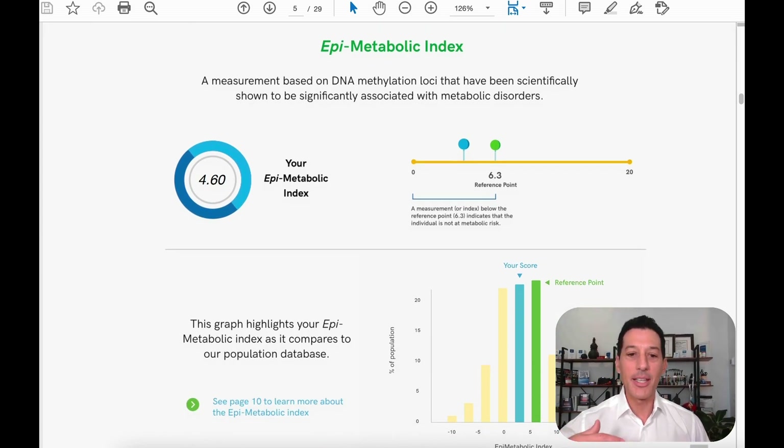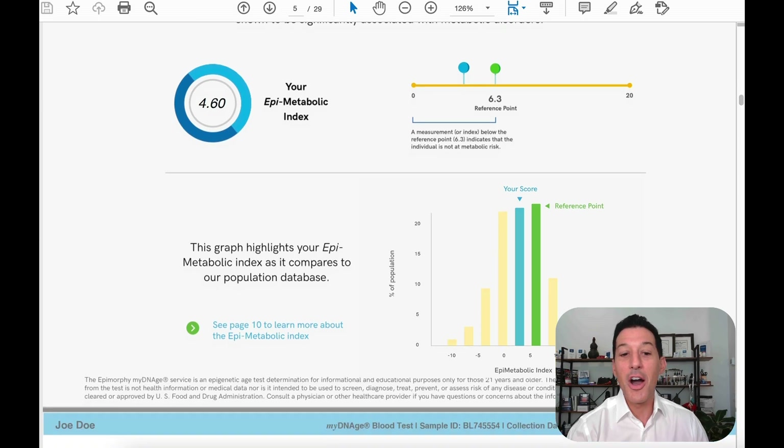Now we get into the epimetabolic index, which stands for epigenetics and how DNA methylation affects aging. This person has pretty good genes. Their epigenetic aging — where the reference point might be 6.3 for the average individual — you want to be lower than the reference point. Theirs is 4.6. Every time their cells replicate and the DNA has to be replicated, that information is transcribed properly. As Dr. David Sinclair has said, using the analogy of a CD, over time that CD can be scratched and replication becomes imperfect, leading to faster aging. But we also know now that you can erase those scratches off the record.